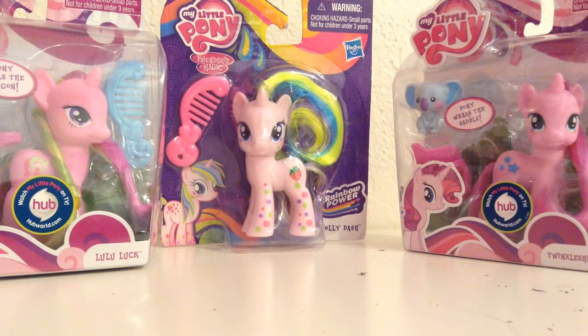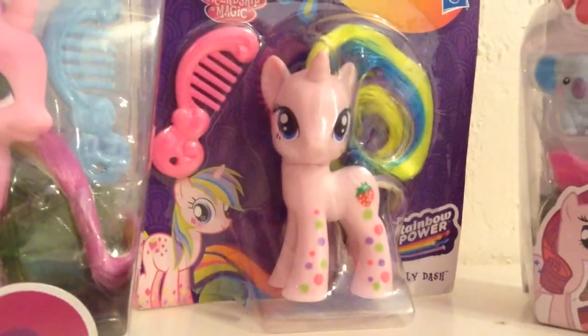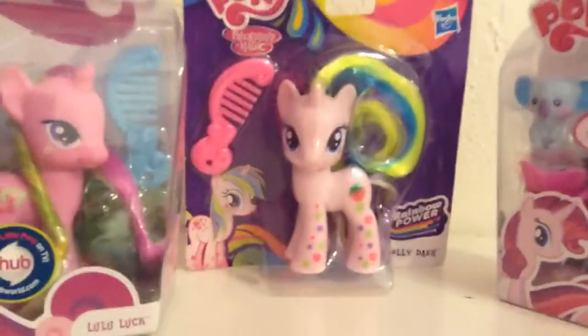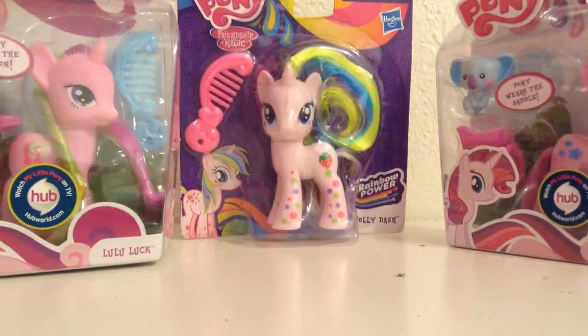Hello everyone on YouTube, it's Honeyberry, and today I'm going to be reviewing these three ponies: Lululuck, Holly Dash, and Twinkle Shine. All these ponies just happen to be pink today by coincidence — my favorite color. How fantastic. So without further ado, Lululuck is up first.